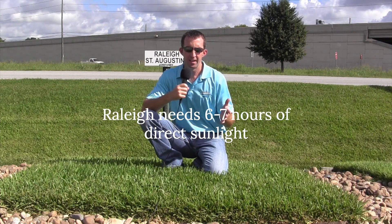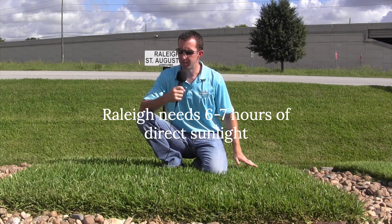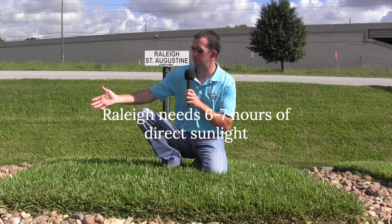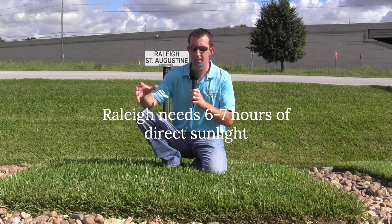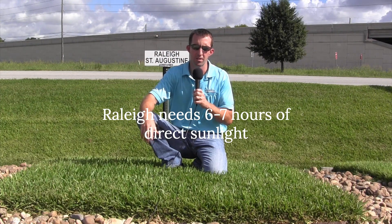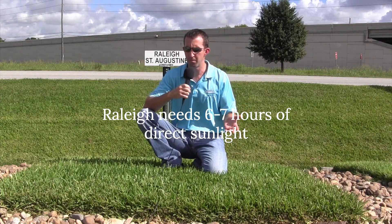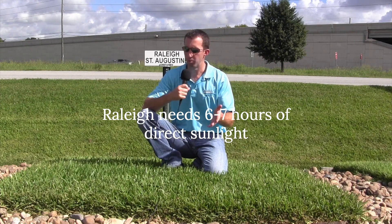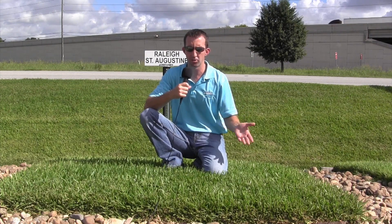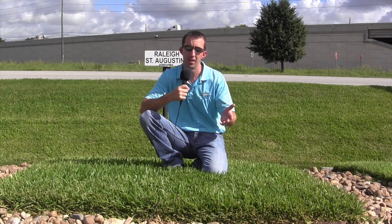As far as sunlight, you've got the Bermuda grass on one end of the spectrum that needs 100% sunlight, and then the St. Augustine's can certainly subsist with less than that. The Raleigh St. Augustine needs about six hours of direct sunlight and then indirect sunlight throughout the day. Little holes in trees — that's what we would consider indirect sunlight. Direct sunlight is the morning or evening sun coming underneath a tree from angles. They all prefer 100% sunlight and look their best in those conditions, but St. Augustine's can deal with less sunlight than any of the Bermudas.